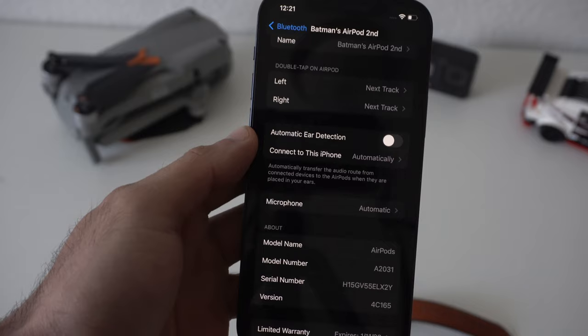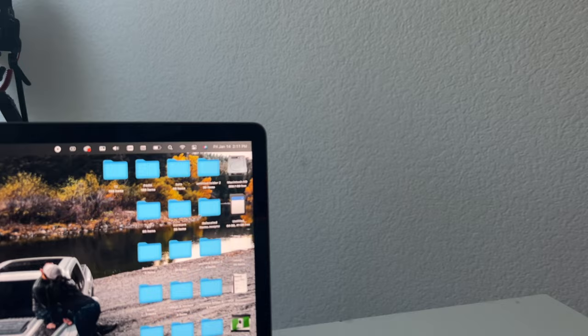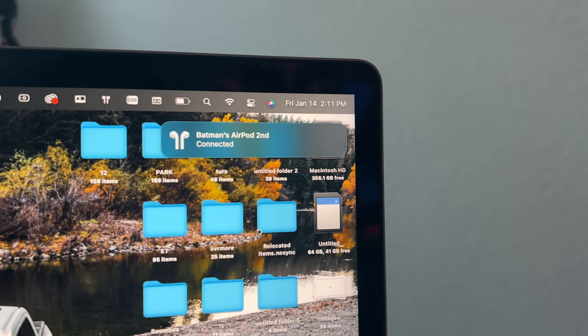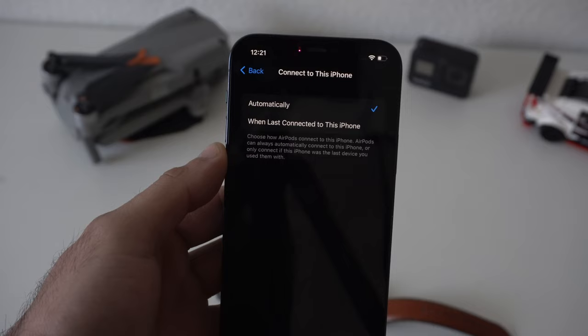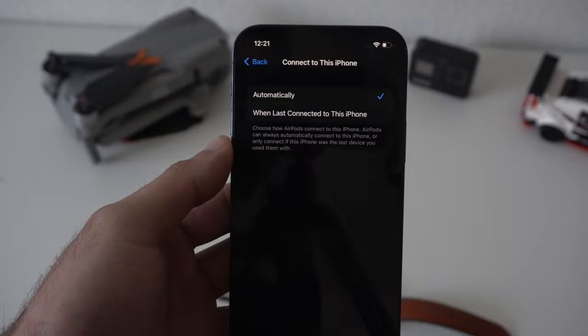Scrolling down, you'll see Connect to This iPhone — this is the automatic Apple device switching that AirPods have. Whenever you're on your computer, you'll see an icon on Apple TV when it detects AirPods nearby, and it will show you that icon to quickly connect and switch between devices. If this becomes annoying, you can go into Automatic and just enable When Last Connected to This iPhone, and it will no longer automatically switch.